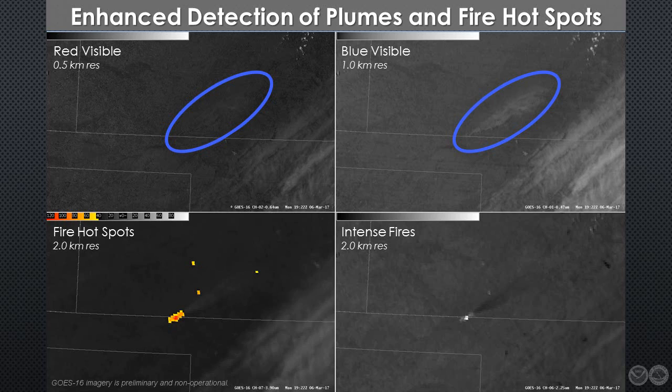The bottom panels depict spectral channels especially useful for fire diagnosis. On the bottom left is the 3.9 micron fire hotspot band that we looked at previously. On the bottom right is new imagery from the GOES-16 2.2 micron band. This imagery has several useful applications, including distinguishing land cloud properties, particle size, identifying snowpack, and detecting extremely hot fires embedded within larger complexes. For purposes of this talk, we'll focus on that last application and refer to it as the intense fire band.